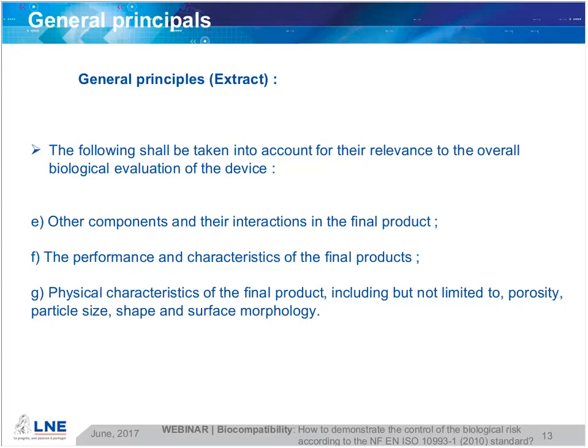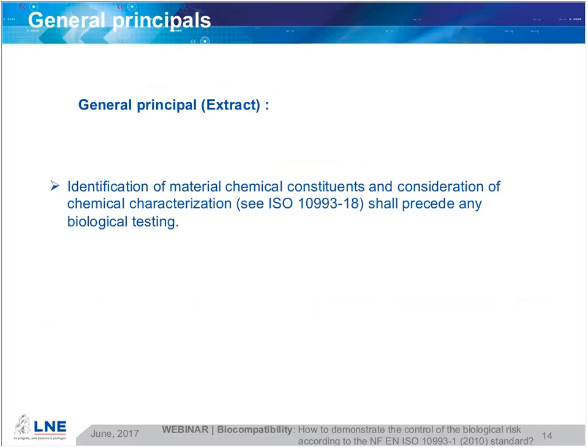For degradation products, these are produced from the device itself and can degrade over time. Other components and various interactions with the final product — for example, if two devices are in contact with each other — the performance and characteristics, and physical characteristics of the final product including porosity, particle size, shape, and surface morphology. A key general principle to keep in mind: identification of material and chemical constituents, and consideration of chemical characterization, shall precede any biological testing. The standard also addresses animal welfare — when it is not mandatory to perform biological testing and sufficient data exist from literature research, there is no need to test on animals.